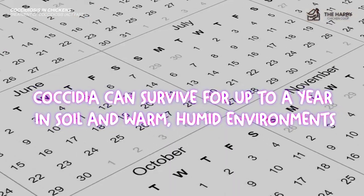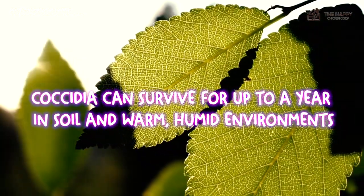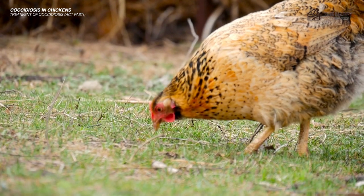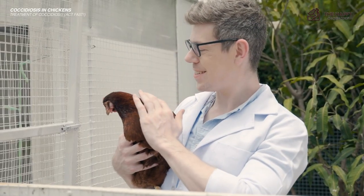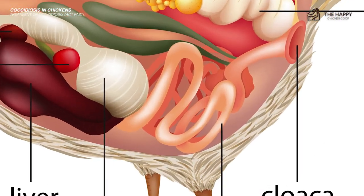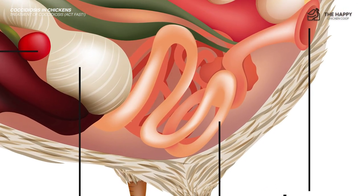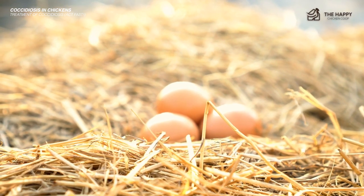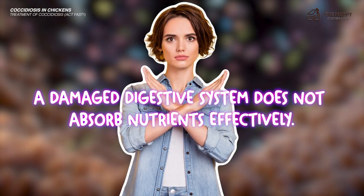Coccidia can survive for up to a year in soil and warm, humid environments. If you're unsure you've removed all traces of the coccidia protozoa, consider giving your chickens amprolium regularly for a year, but always ask your vet first. Coccidiosis can do a lot of damage to your chickens' intestines, and if they contract the parasite often, they may experience long-term side effects including decreased egg production, since a damaged digestive system does not absorb nutrients effectively.